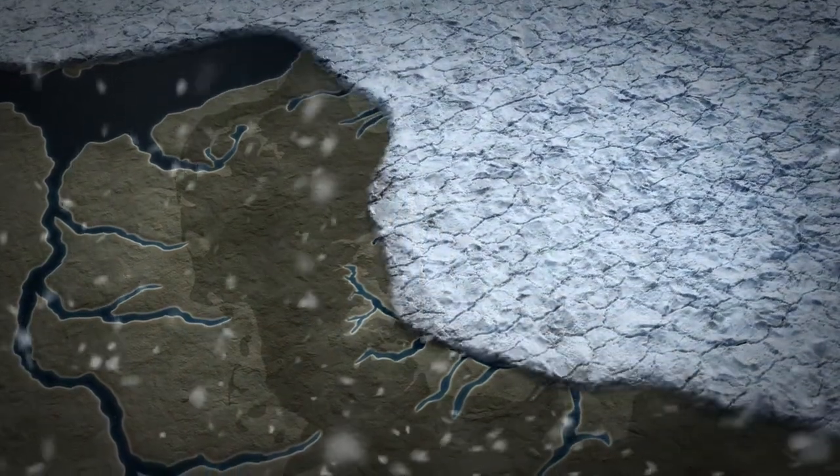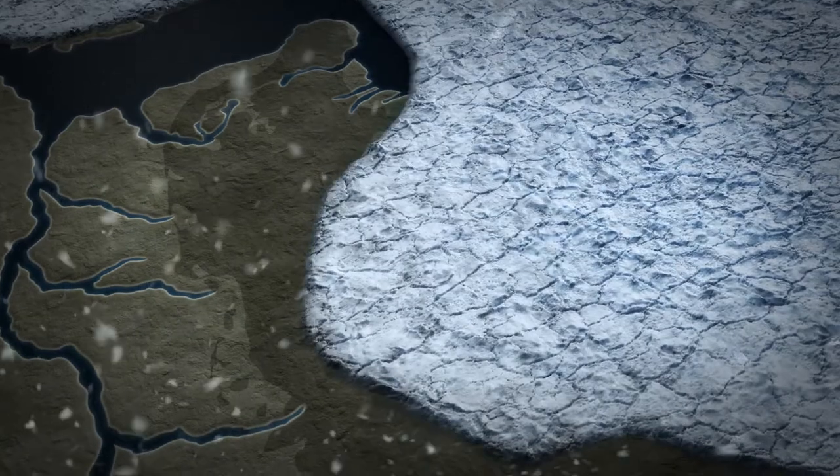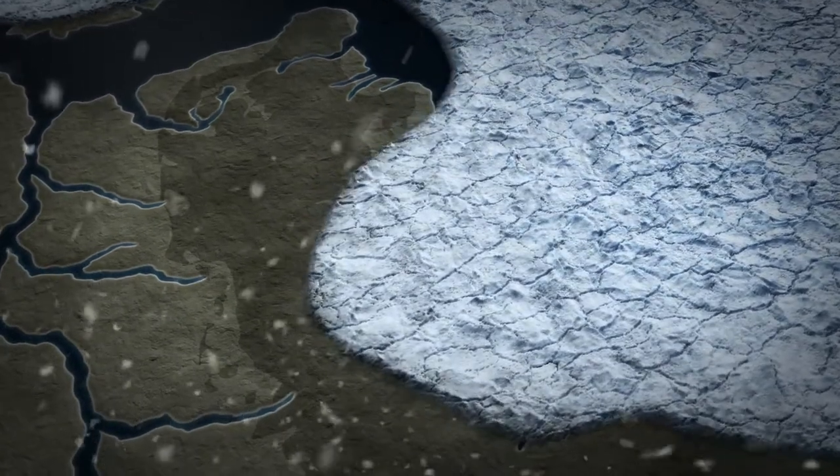During the ice age, large parts of the world's oceans were frozen to ice. Where today there is sea, back then there was land.